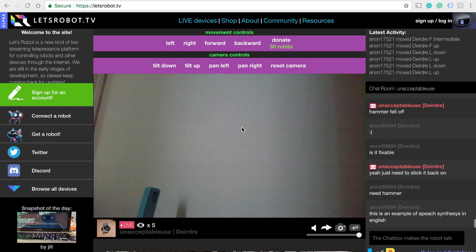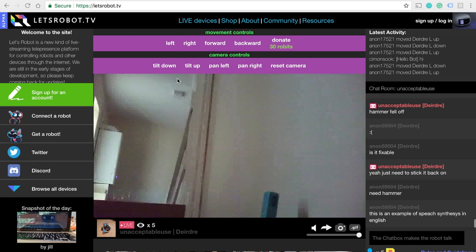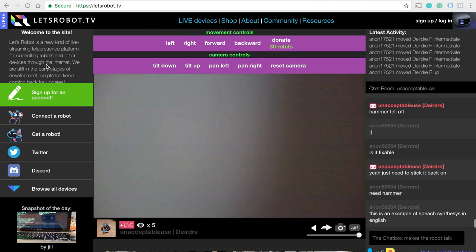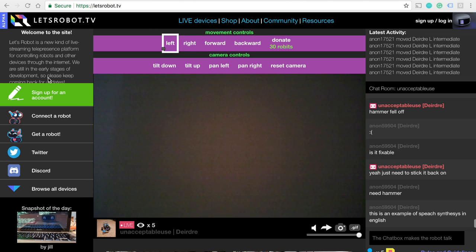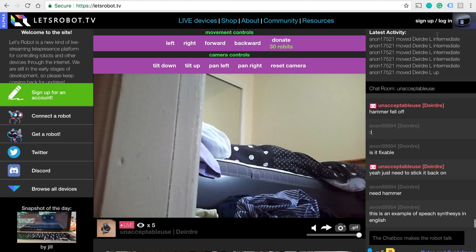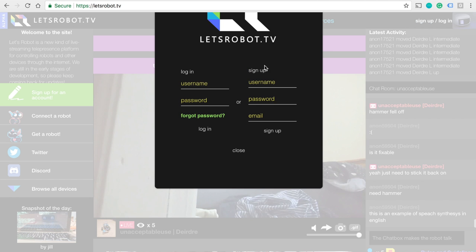The first one is letsrobot.tv. It's a website where you can control a robot remotely. When you first go to the website, you'll see someone controlling a robot. First, you need to sign up before you can control a robot.